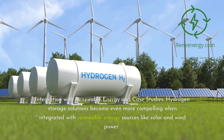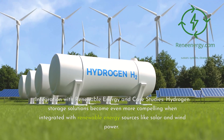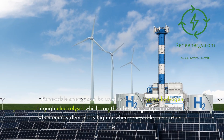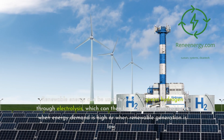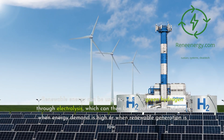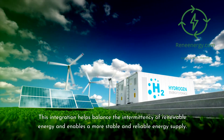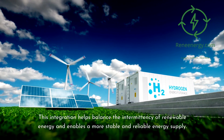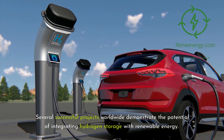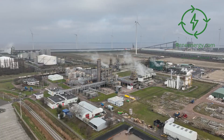Integration with renewable energy and case studies. Hydrogen storage solutions become even more compelling when integrated with renewable energy sources like solar and wind power. Renewable energy can be used to produce green hydrogen through electrolysis, which can then be stored and utilized later when energy demand is high or when renewable generation is low. This integration helps balance the intermittency of renewable energy and enables a more stable and reliable energy supply.